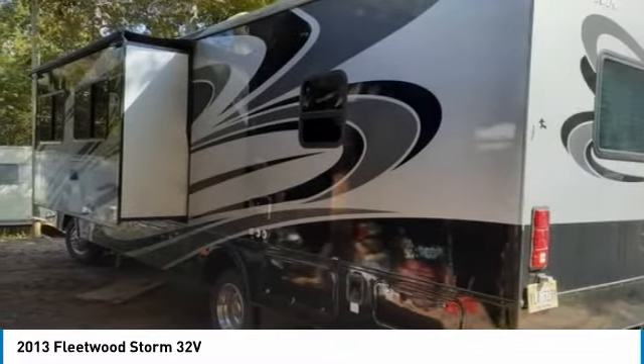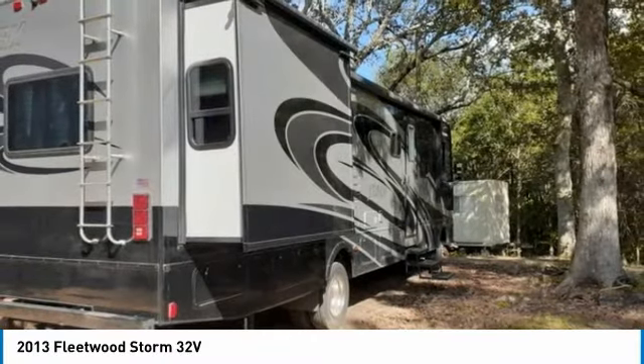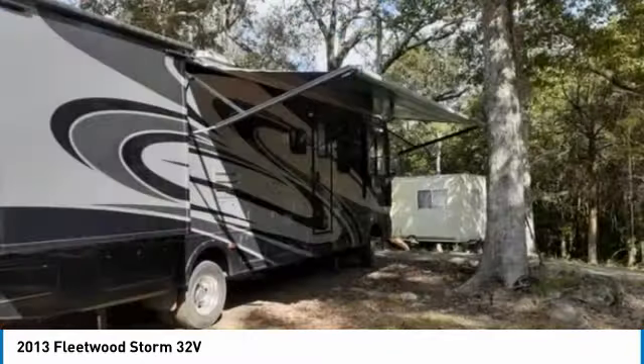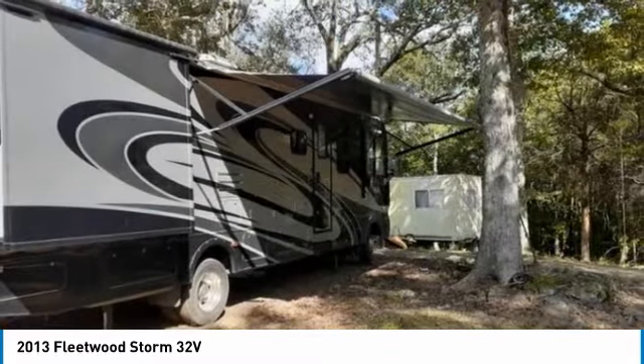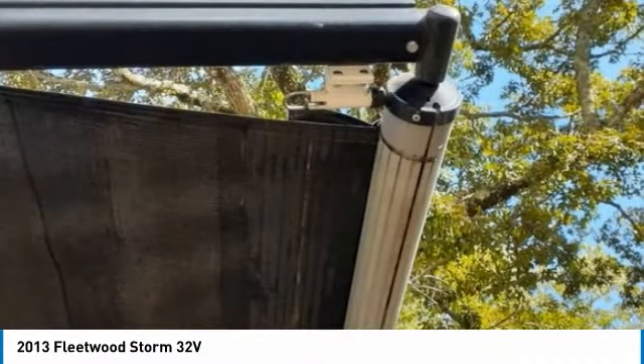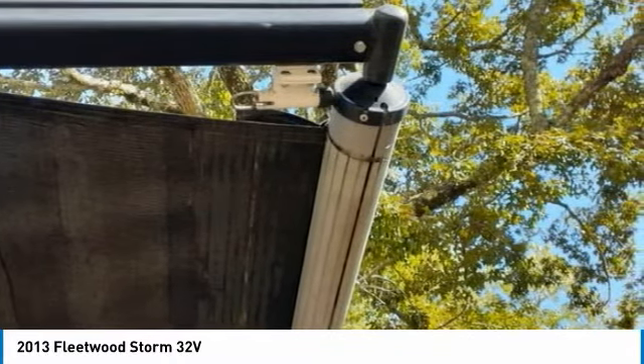Powered by a strong Triton V10 gasoline engine mated with a 5-speed automatic transmission offering an impressive 270 horsepower. This RV has two slide-outs, one large awning, awnings over all three slide-outs, and offers sleeping accommodations for up to 8 guests. Hit the road with minimal effort — this rig is equipped with a backup camera, leveling system, and captain's chairs.